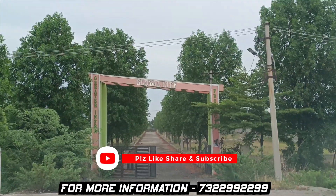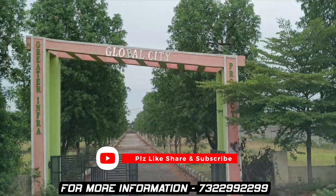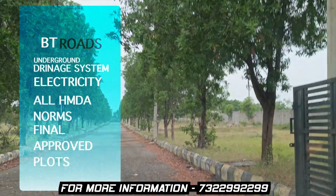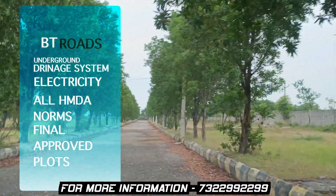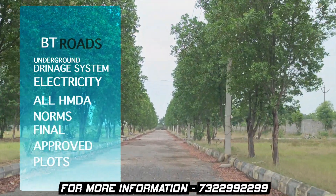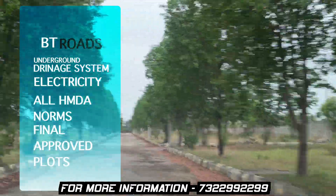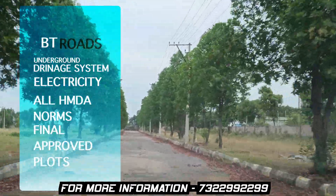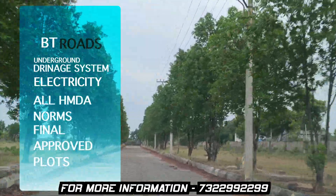We are interested in this project. This project has already been constructed in the first boundary. Let's look at the BT roads, underground drainage system, electricity and more. All HMDA norms and developments are complete.